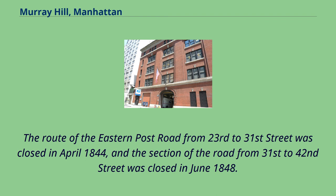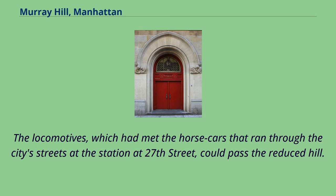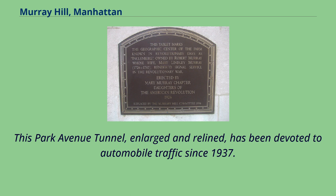The route of the Eastern Post Road from 23rd to 31st Street was closed in April 1844, and the section from 31st to 42nd Street was closed in June 1848. In 1833, the railroad cut was begun to carry the New York and Harlem Railroad through Murray Hill. The route under the most prominent obstacle in its right-of-way was opened on May 1, 1834. By an act of 1850, the city permitted roofing over the cut for the passage of steam locomotives. This Park Avenue tunnel, enlarged and relined, has been devoted to automobile traffic since 1937.